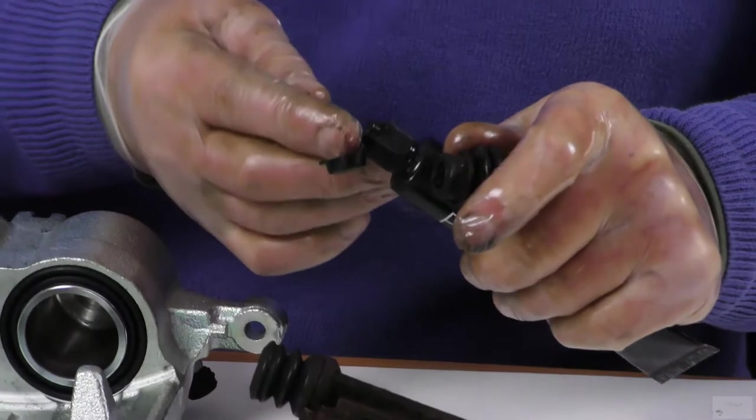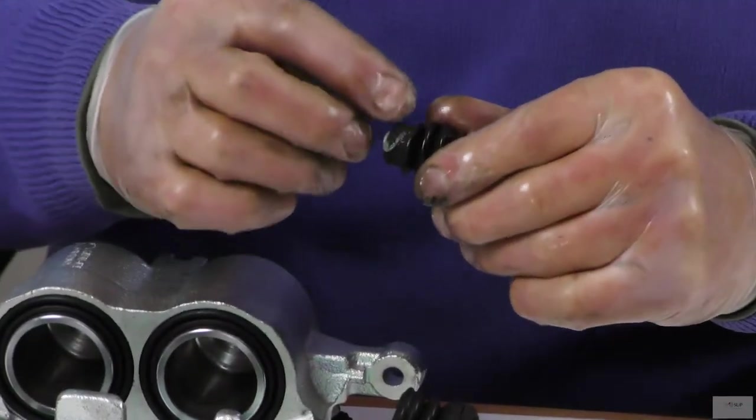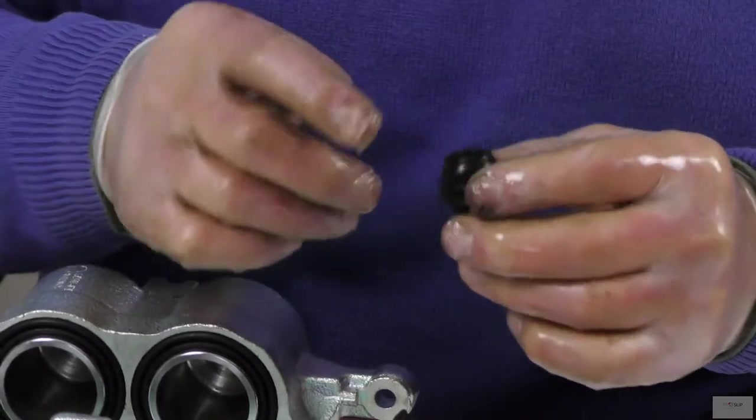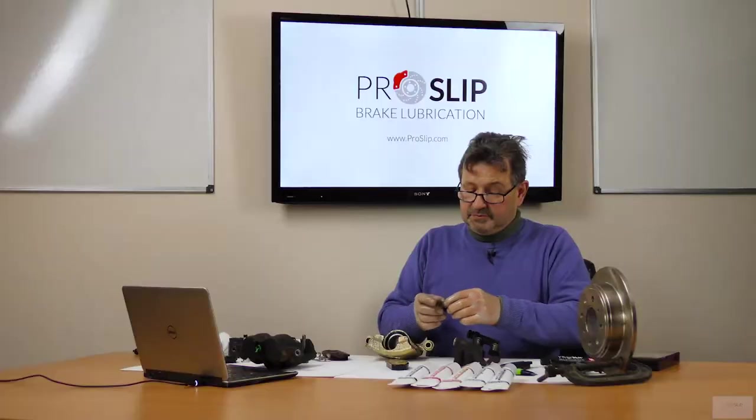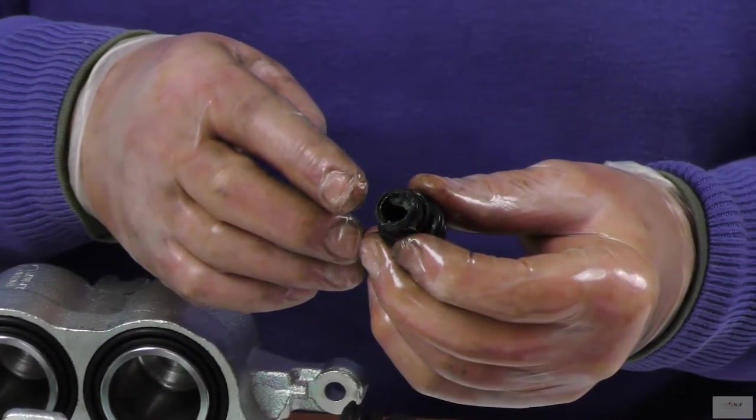Before replacing the boot, apply a small amount of ProSlip Pin to the boot. Do not apply too much inside, as any extra will just be wasted and sit inside.